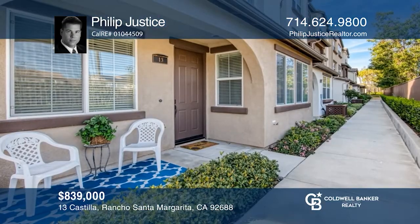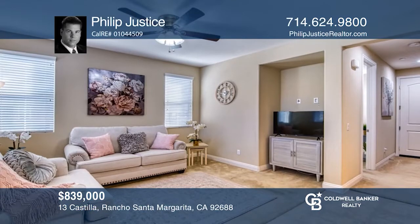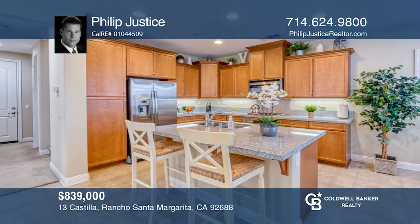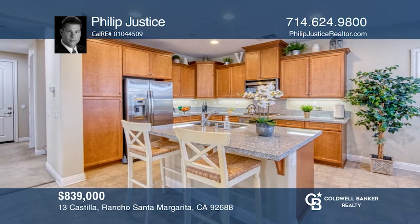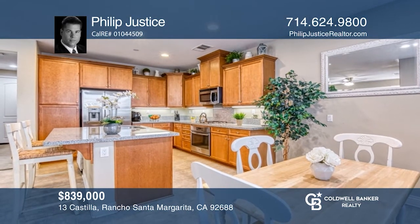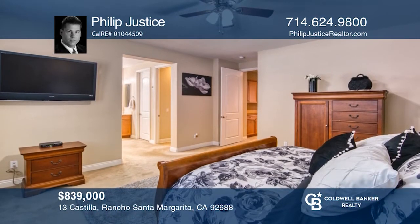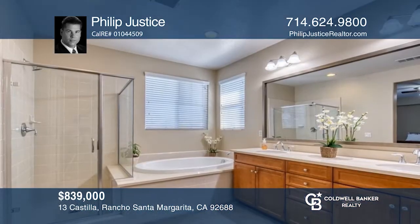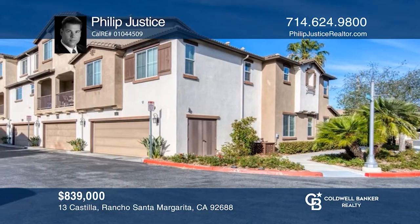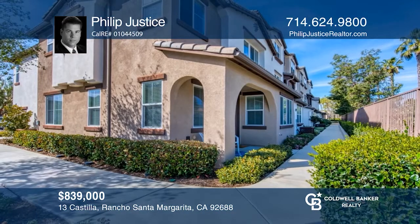Nestled in the ever-popular community of Tesoro Trails in Rancho Santa Margarita, this four-bedroom, three-bath home features a gourmet kitchen with granite counters and stainless steel appliances, a large dining area, and a bright family room. Upstairs, you'll find a very spacious owner's suite with a deep soaking tub, double sinks, and a huge walk-in closet. Near all local shopping, restaurants, movies, parks, and the lake and town center. Phillip Justice would love to tell you more.